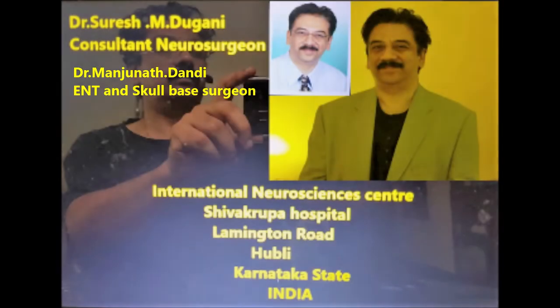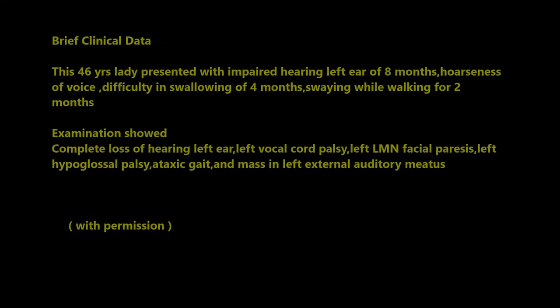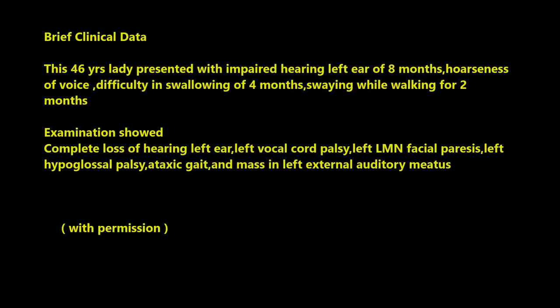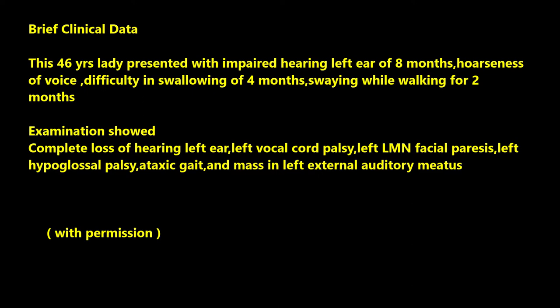Educative video of microsurgical management of skull base glomus jugular tumour. This 46-year-old lady presented with impaired hearing in the left ear, hoarseness of voice, difficulty in swallowing, and swaying while walking.